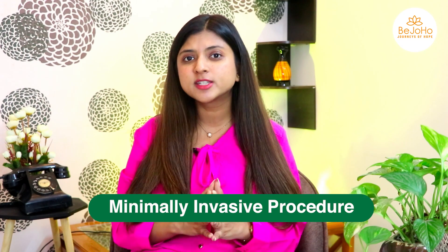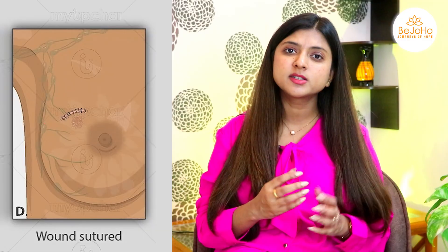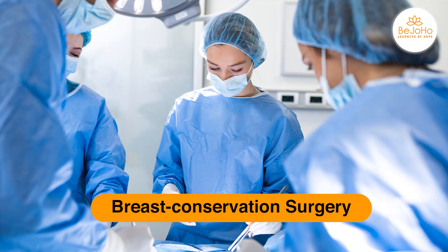It is a minimally invasive procedure since only a very small amount of breast tissue is removed, and the rest of the breast is preserved. For this reason, it is also known as breast conservation surgery.